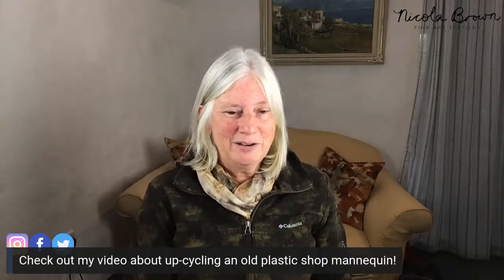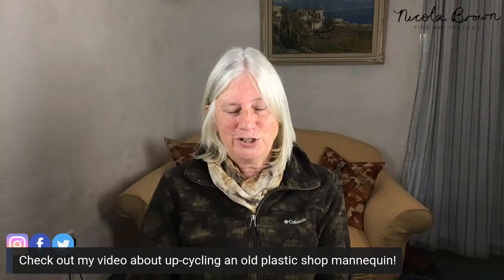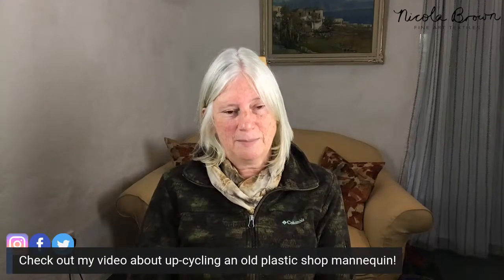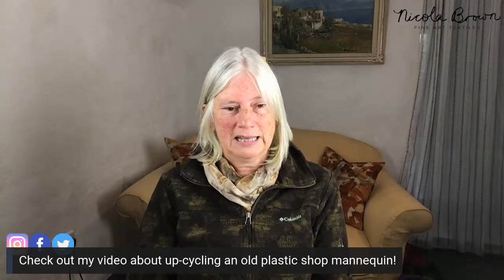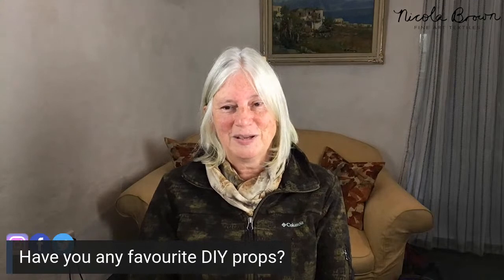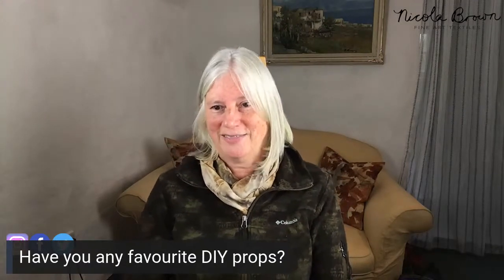If you have any old plastic shop mannequins, I have a video on my YouTube channel that goes through a very simple step-by-step process for upcycling an old shop mannequin to make it significantly more attractive — I find that's an excellent way to display textiles. If you have any favorite DIY props yourself, please drop a comment below.